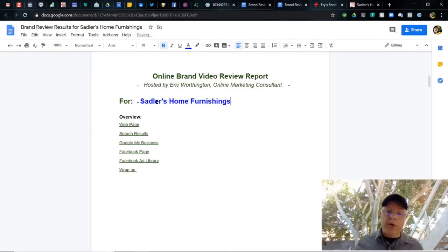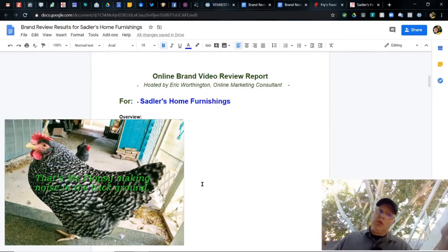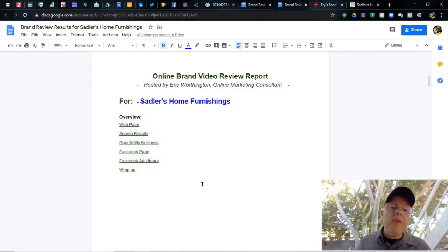Today we're going to be looking at Sadler's Home Furnishings. I remember because when I lived in Anchorage, I was a customer of Sadler's. Here's an overview of what we're going to see: their webpage, search results, Google My Business, Facebook page, Facebook ad library, and we'll end with a wrap-up.